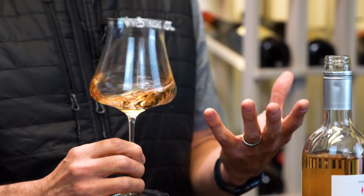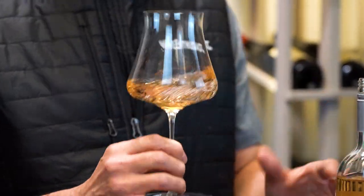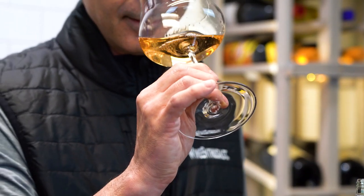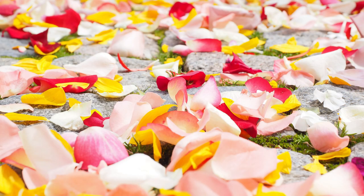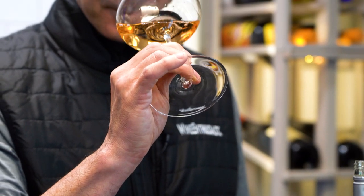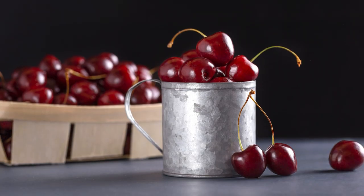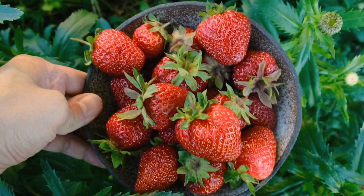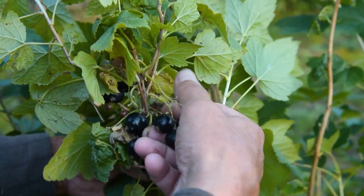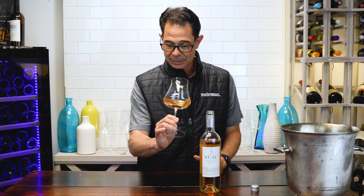It really is fruit-first. A lot of lighter-style rosés lead with those nice pretty floral notes — rose petals and even a hint of lilac — but those are there too. This is a fruit-first rosé with really nice red cherry, nice strawberry, and dare I say a little bit of black currant and black fruit. It's all Cab, so that kind of makes sense.